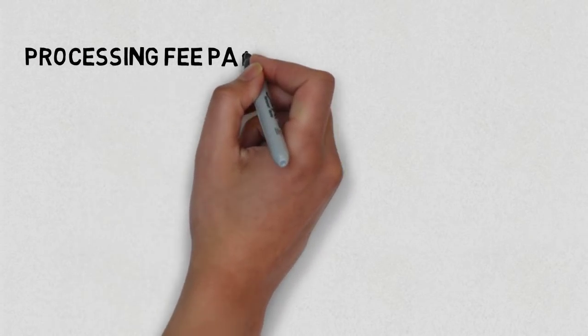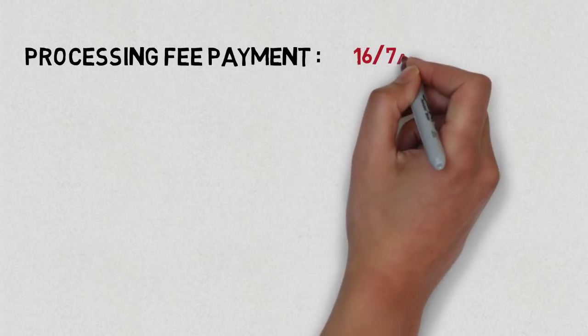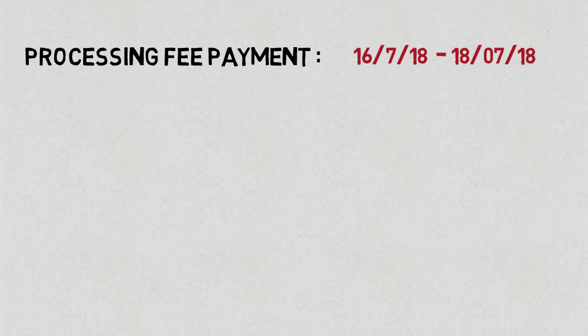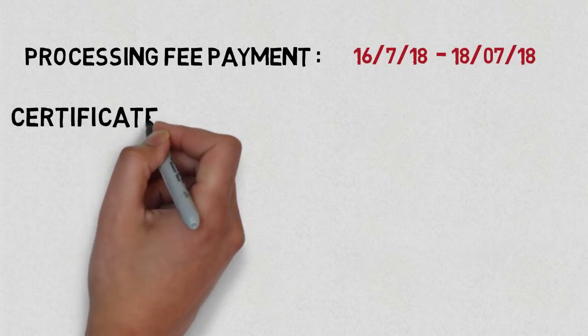The first step is processing fee payment, which is to be done from 16th of July 2018 till 18th of July 2018, within the provided dates.